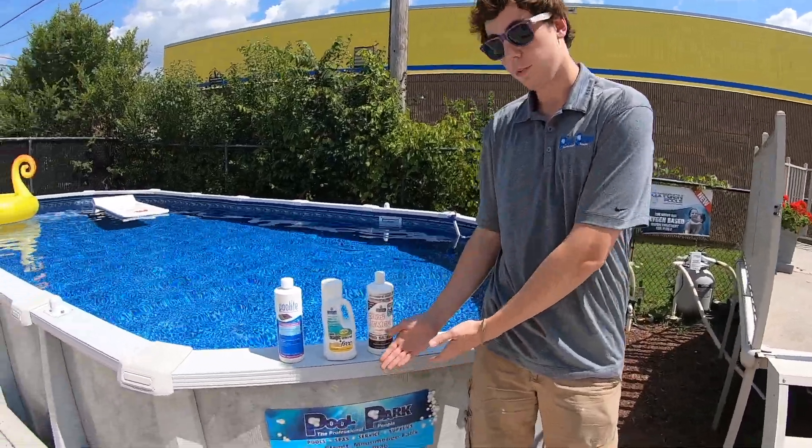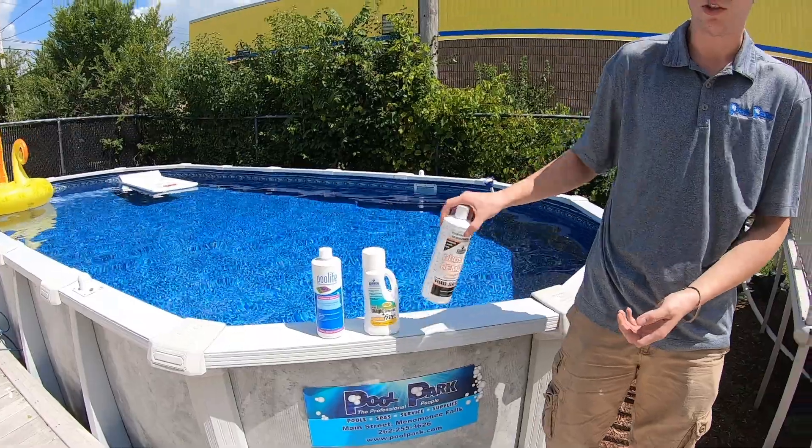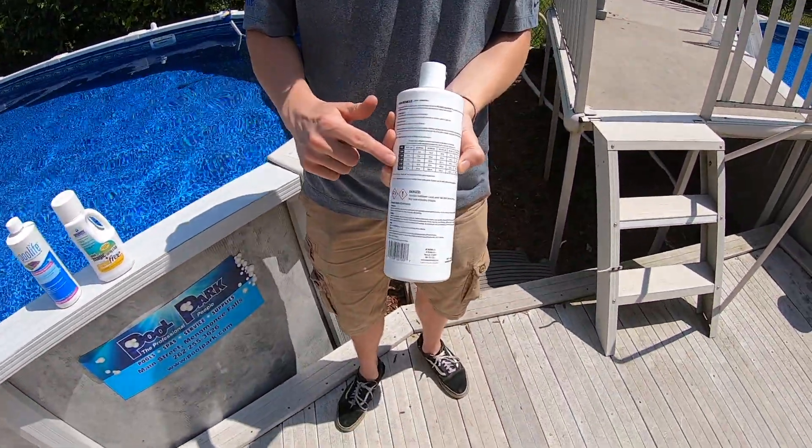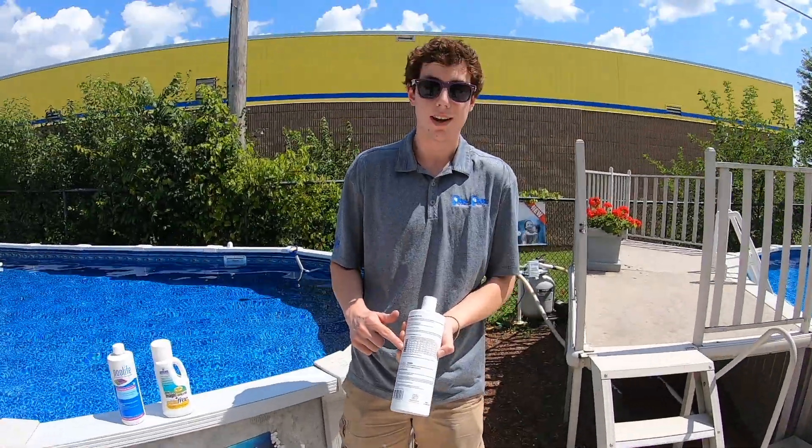Here at Pool Park, we have three different types of phosphate removers that all do the job. They come with a handy chart on the back that tells you exactly how much to add based on the volume of your pool and the level of your phosphates.